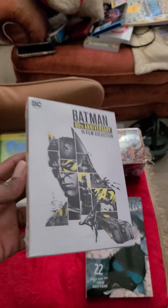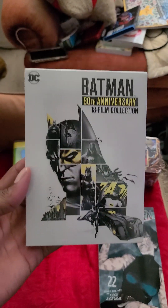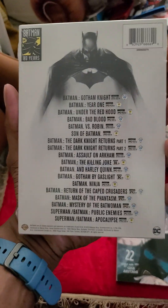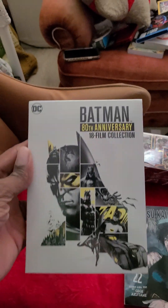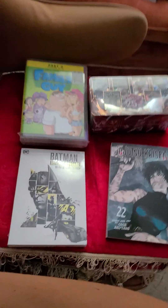And last but not least, the Batman 80th Anniversary 18-film DVD set. I know you'd like the Blu-ray, but again, they have short stock, and with everything going digital now, physical media sales are diminishing. Yep, just gonna unbox this and let's get started.